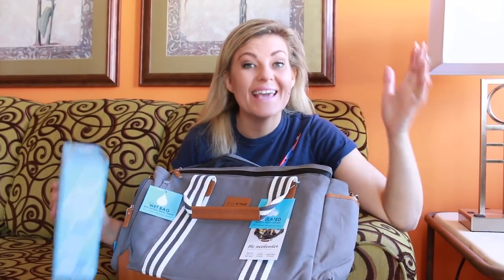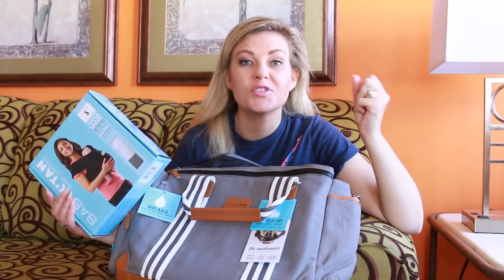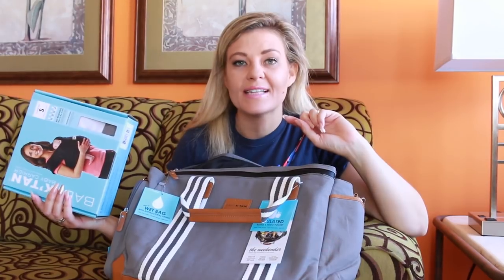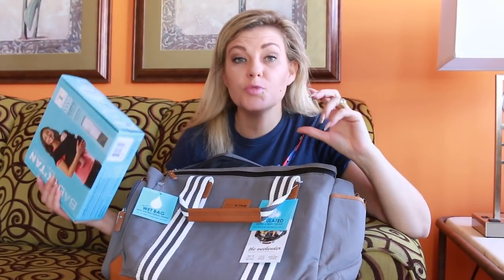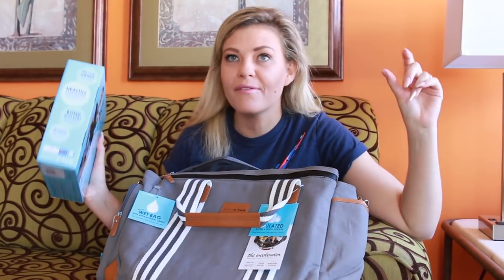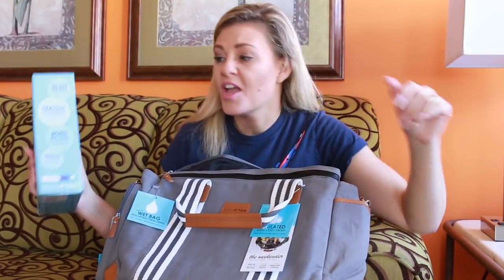We have partnered with Baby K'tan for our trip to the Miami Zoo. They have sent me two products that I know are going to be super useful not only for our trip to the zoo today but in our travel lifestyle. I'm going to talk about these two products.